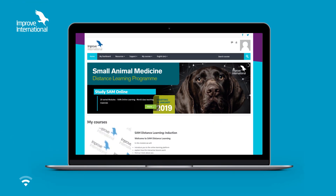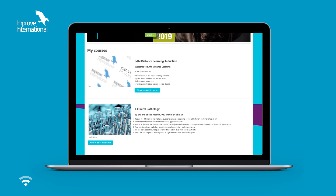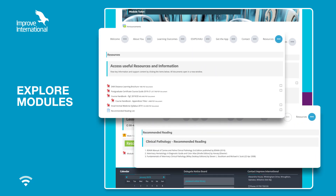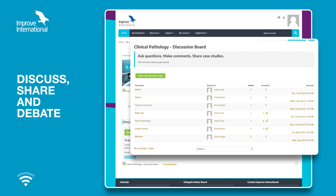Access to the program is via Moodle, an easy-to-use and secure online learning platform that is personalized to you. Once you've logged in, you can explore the modules, the learning notes and any additional reading, as well as access the online forum. Here, you can discuss, share and debate cases with your peers and module tutors.